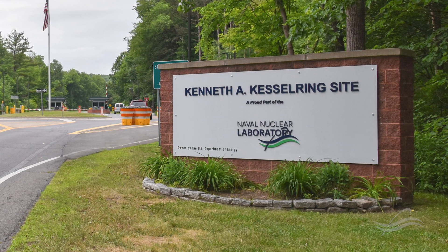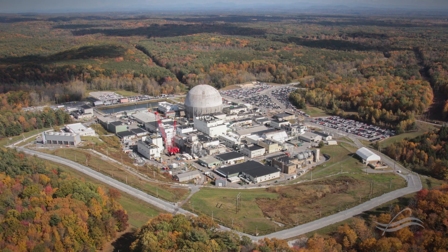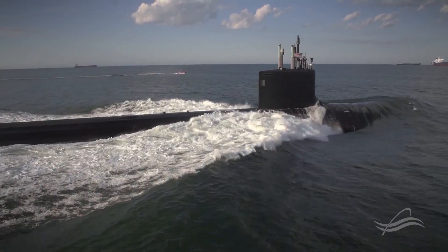Welcome to the Kenneth A. Kessling site. Our facility is located in West Milton, New York, just west of Saratoga Springs, and employs more than 800 people. The Kessling site is a United States government-owned facility and is a vital part of the United States Navy Nuclear Propulsion Program.